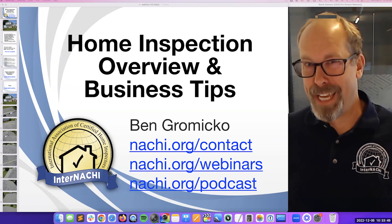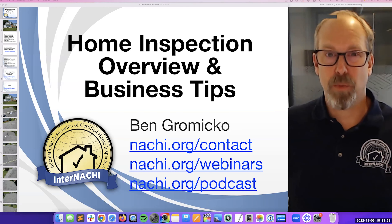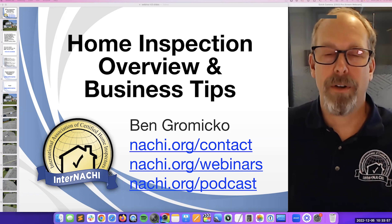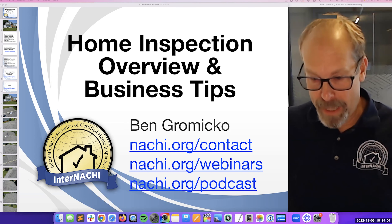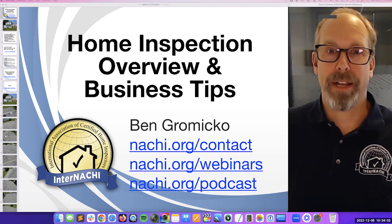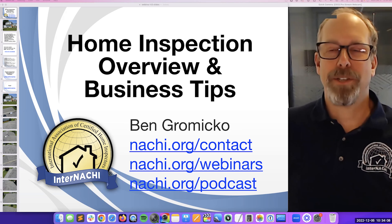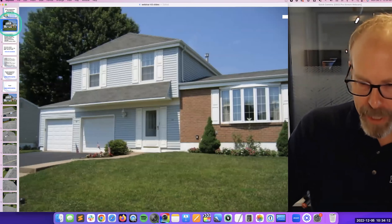We have benefits you can take advantage of to become successful. nachi.org/webinars is where all our webinars are — we're in a live one right now. If you can't make it to a live one, we video record everything. And there's nachi.org/podcast — if you're on a beach or driving to an inspection, you can enjoy listening to a training session.